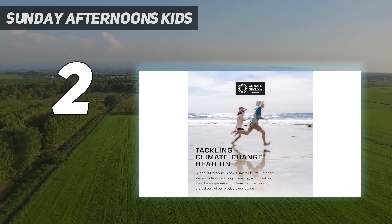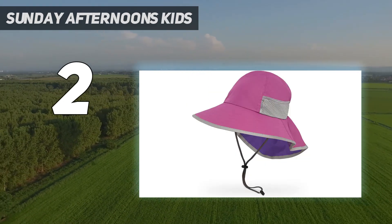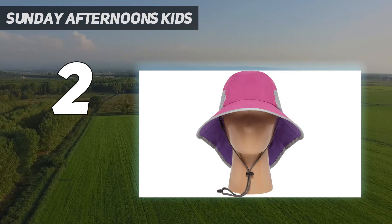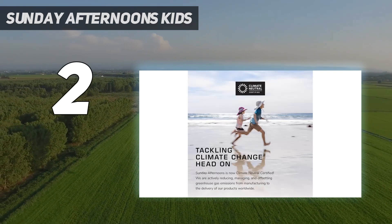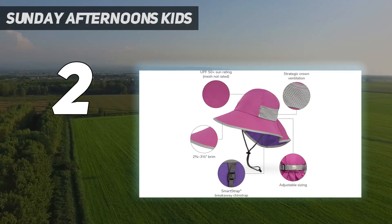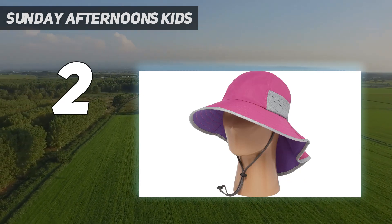The Kids Play Hat is close to perfect, but not quite. It has a very rigid brim, which is great for protection. However, that rigidness in the brim carries inside to where the hat meets the head, which is less comfortable than some hats with a softer brim. Also, this doesn't have a liner, which would have made it even more comfortable than it already is. Overall, this is a great hat and a favorite among all our testers, both kids and adults. If you need a hat specifically for babies, the Patagonia Baby Block the Sun Hat is a decent option.